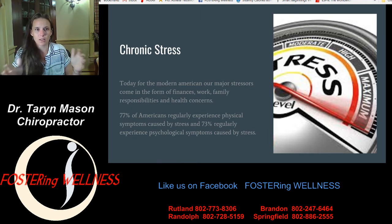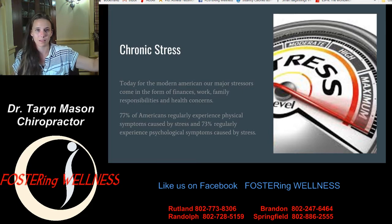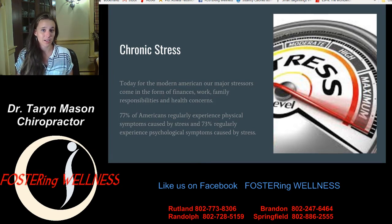So roughly three-quarters of our population regularly experiences physical or psychological symptoms from stress. I'd love to say that the remaining 25% are our children, because kids shouldn't be chronically stressed. But we know kids who are on anxiety medications and antidepressants — that is a result of children who are chronically stressed. I think that 25% are people who know how to manage their stress, and we're going to talk about that.